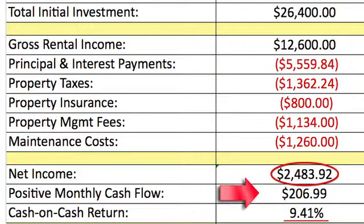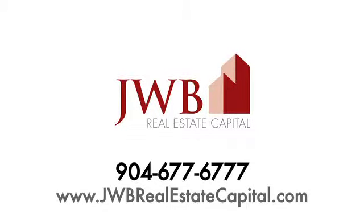Please note that all numbers reflected in this case study are real and accurate and can be verified by settlement statements and leasing agreements by request. If you'd like to speak with a JWB sales account manager, please call our office at 904-677-6777.